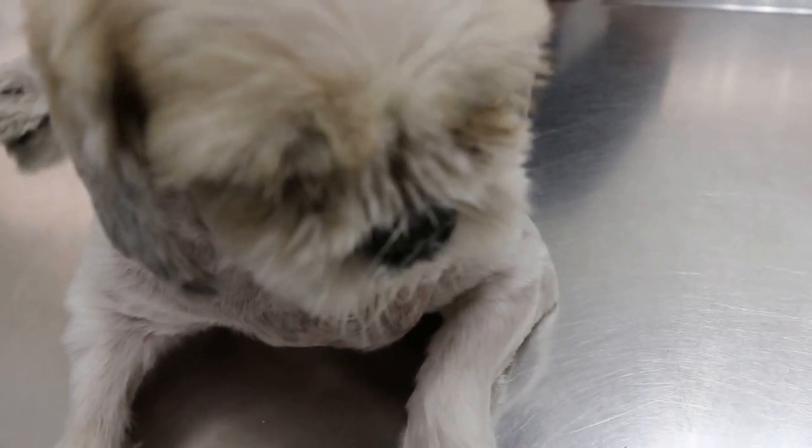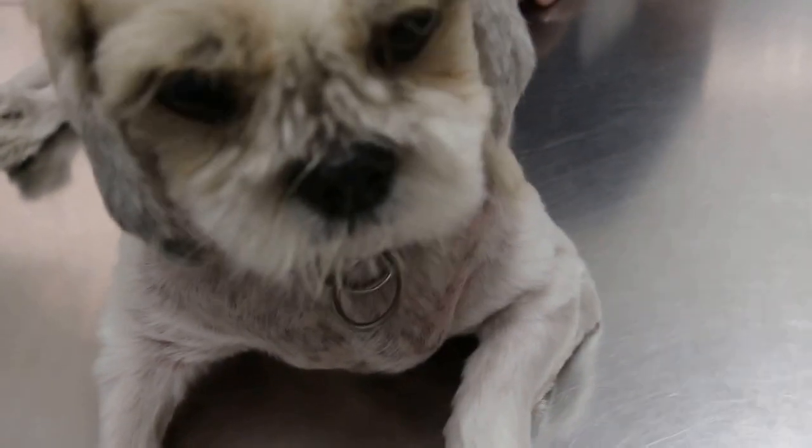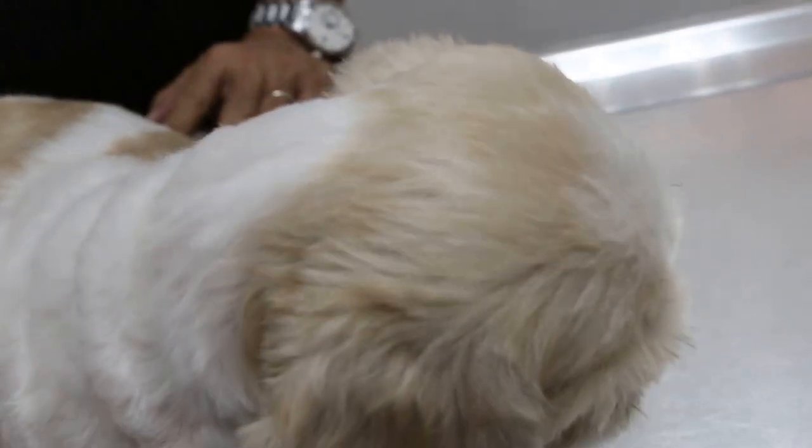Today is Saturday, May 7, 2016. This Shih Tzu — how old is it? Almost 9. Male or female? Female. Spayed?